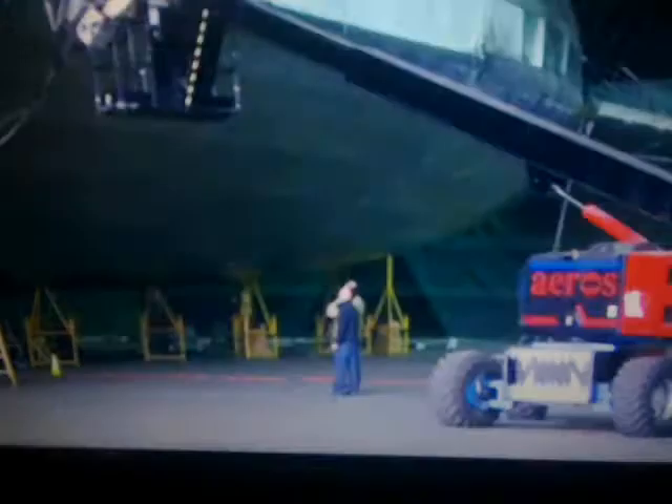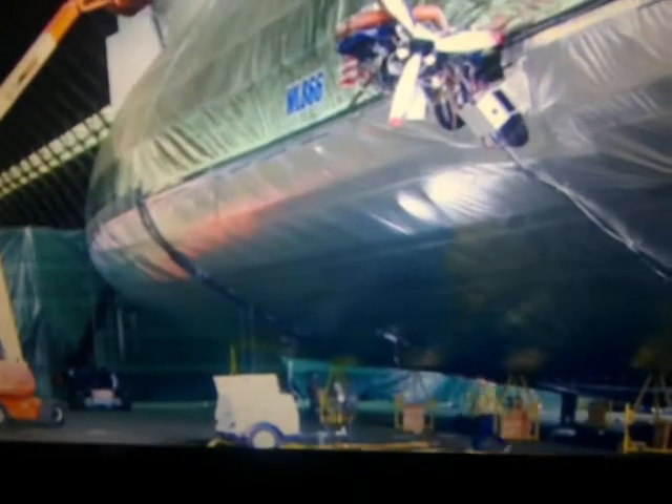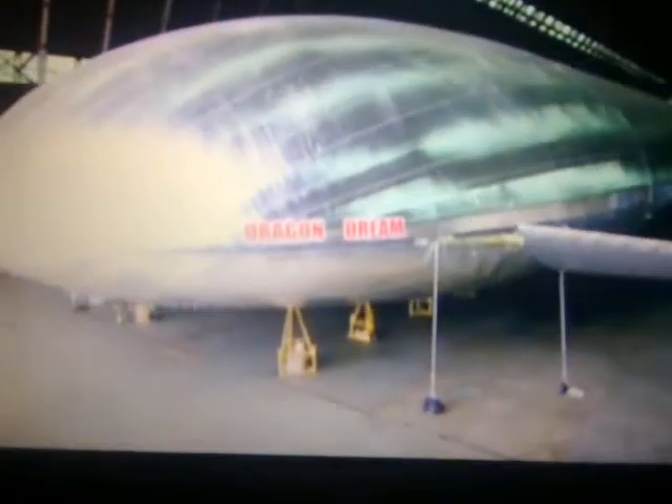Tustin, California. Behind the closed doors of a wartime hangar, a team of pioneering engineers are on a mission to complete a flying machine like no other: a rigid, heavy cargo-carrying airship with vertical take-off and landing capabilities.